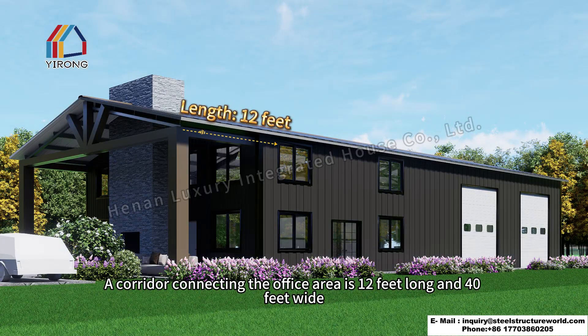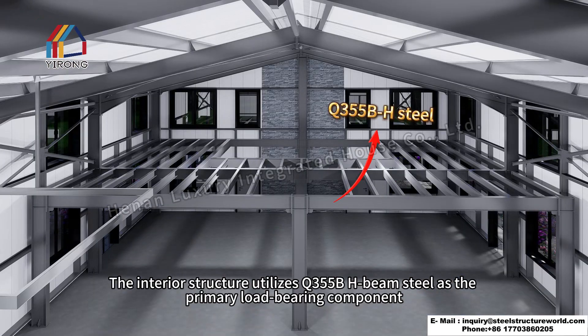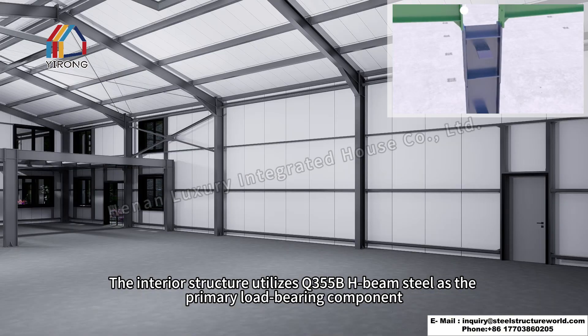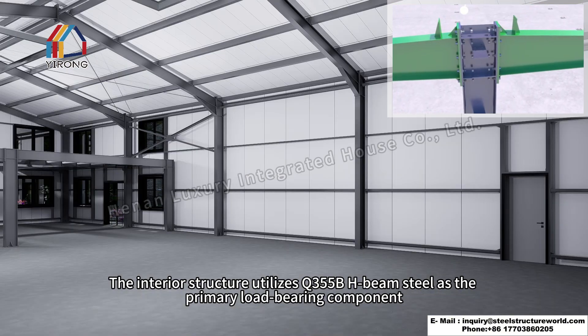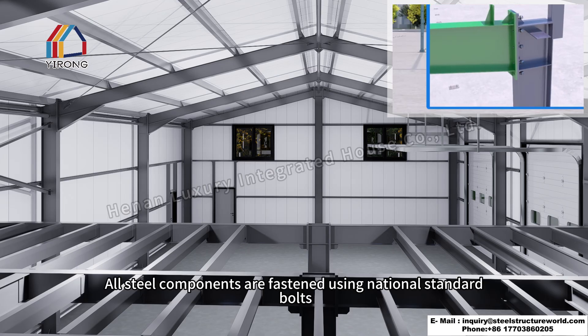A corridor connecting the office area is 12 feet long and 40 feet wide. The interior structure utilizes Q355B H-beam steel as the primary load-bearing component, with all steel components fastened using national standard bolts.